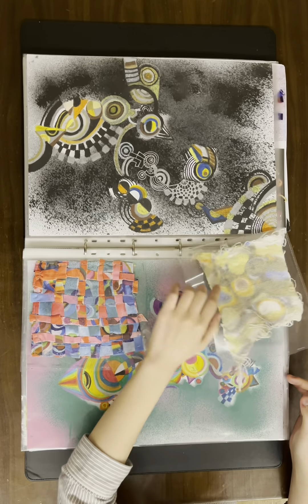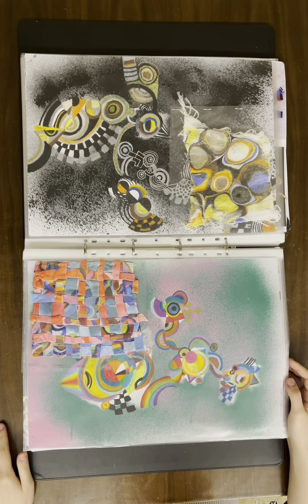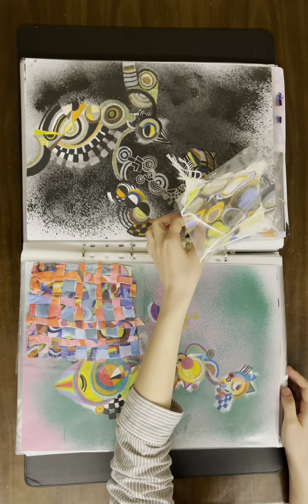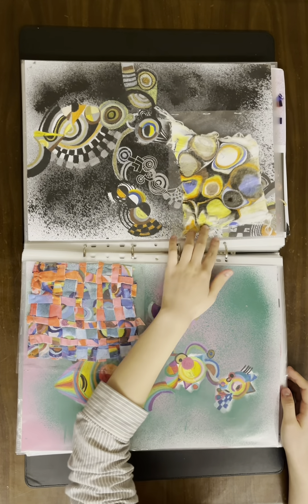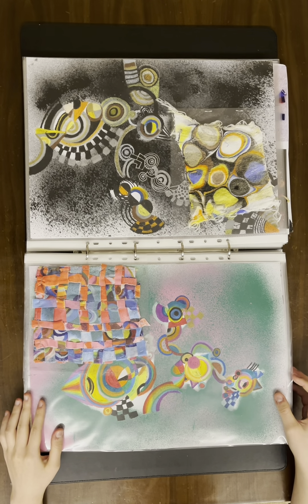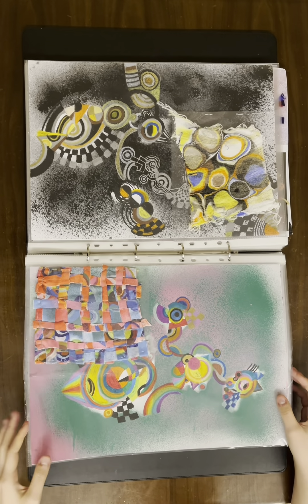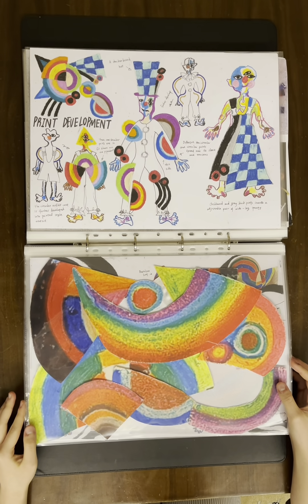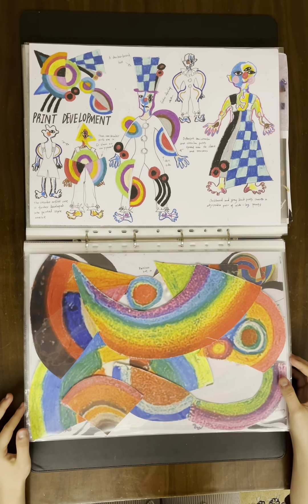For the blue-yellow Orphism print for blind children, I knitted fabric samples with glowing light wool and printed the fabric in one drawing. In another Orphism print, I transformed the print fabric into woven fabric. This is a secondary development of the print, and the shape seems to form a sleeve or a hat.